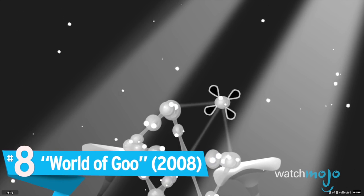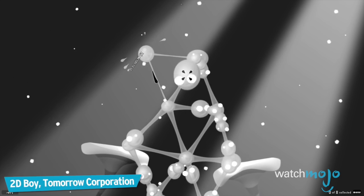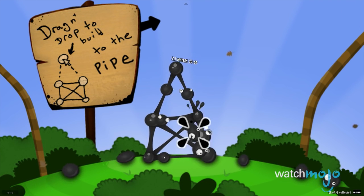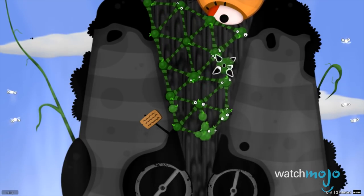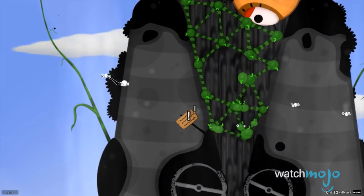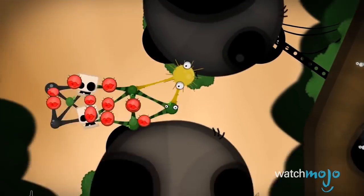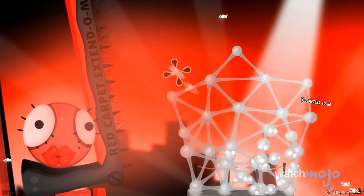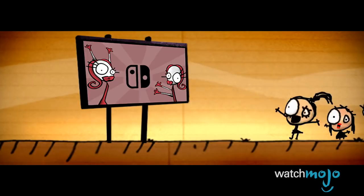Number 8: World of Goo. How do you get out of a sticky situation? Well, create several more. Helping to pave the way and provide indie games a fighting chance on Nintendo consoles, World of Goo offered a simplistic yet in-depth puzzle-building game. Using gooey creatures, you must create contraptions to help get across various forms of terrain. The game is incredibly addictive as you make your way through the many engaging puzzles, making it easy to pick up and play but very difficult to master. Relaxing gameplay mixed with silly visuals offer a nice, casual experience, whether you're looking to play something on the go or on your couch.